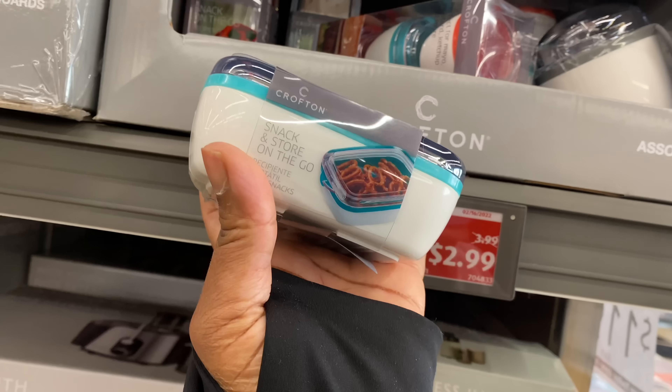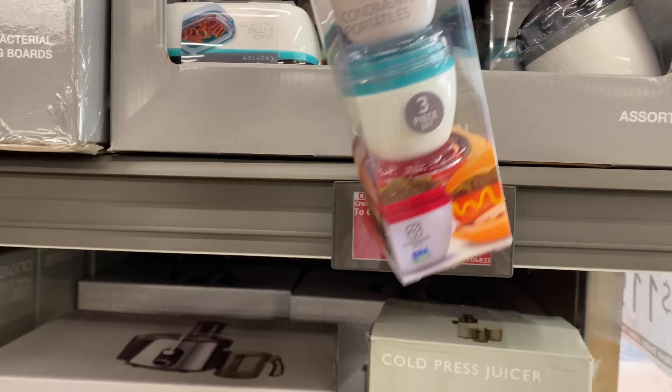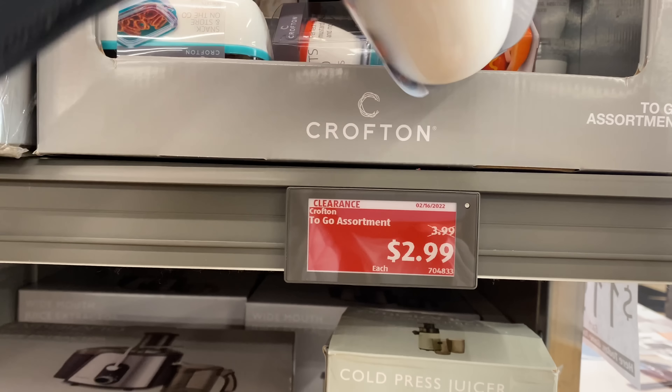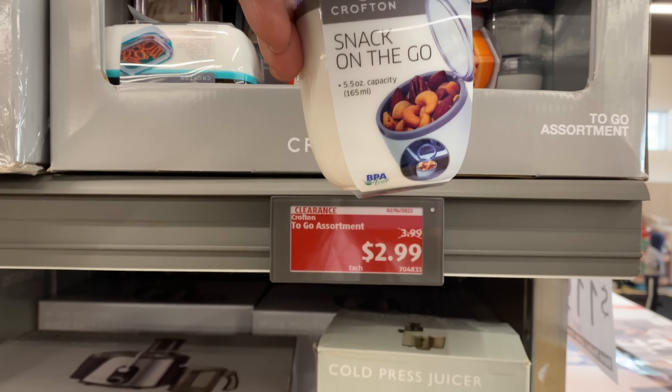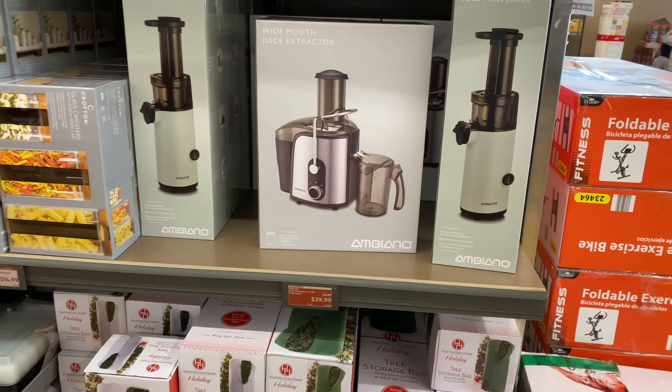We have this one, and we have these — so cute! And this one, snack on the go. I love these for $2.99.